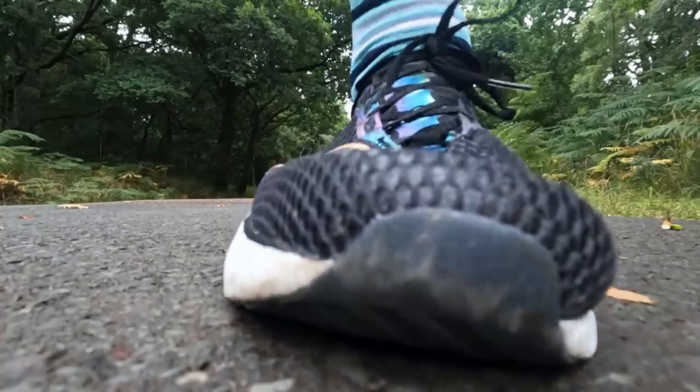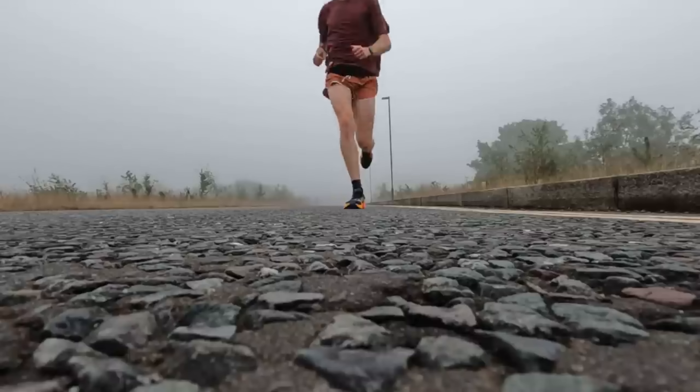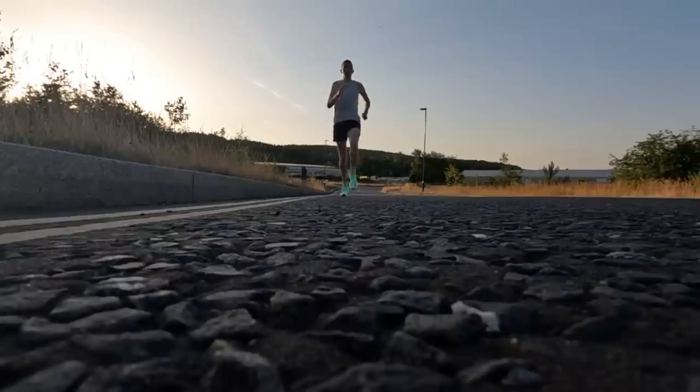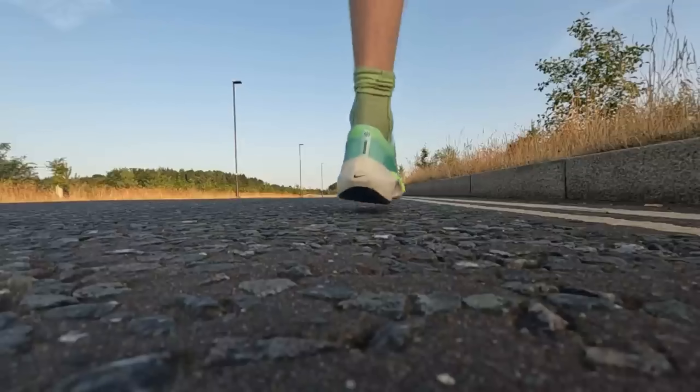What makes a good long run shoe? The answer is simple: it's the shoes that provide comfort over the duration, the shoes that build confidence when we need it most, and the shoes that we instinctively gravitate towards when we know we're going to be out there for a long time. What is up guys, Andy Forestine Runner here — welcome back to another video. Today I'm sharing my five most used long run shoes of 2022.